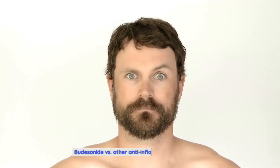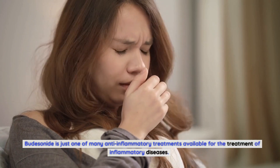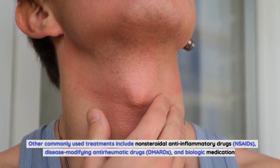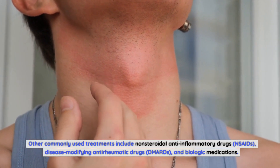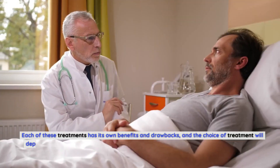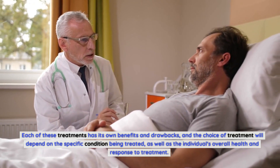Budesonide versus other anti-inflammatory treatments: budesonide is just one of many anti-inflammatory treatments available for the treatment of inflammatory diseases. Other commonly used treatments include non-steroidal anti-inflammatory drugs (NSAIDs), disease-modifying anti-rheumatic drugs (DMARDs), and biologic medications. Each of these treatments has its own benefits and drawbacks, and the choice of treatment will depend on the specific condition being treated, as well as the individual's overall health and response to treatment.